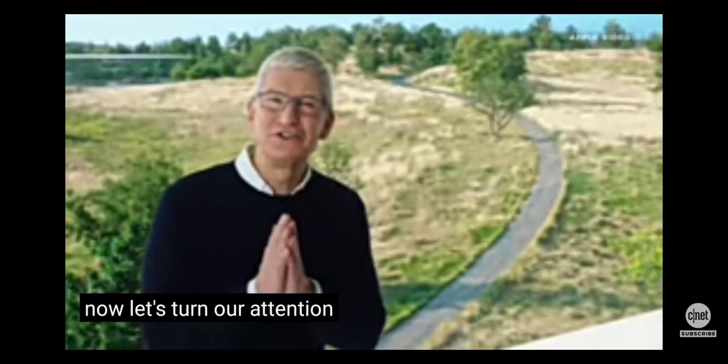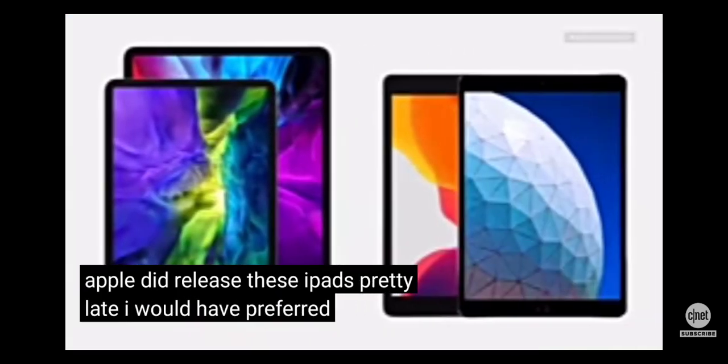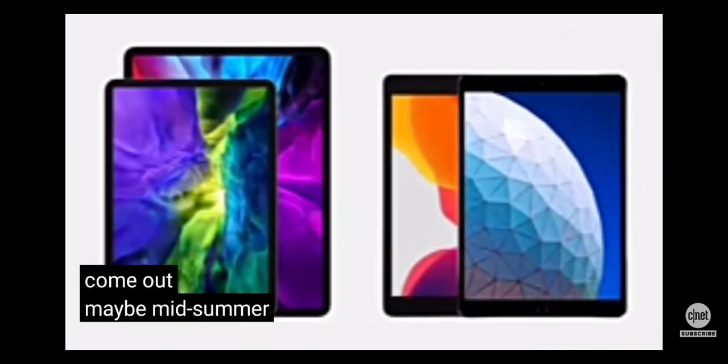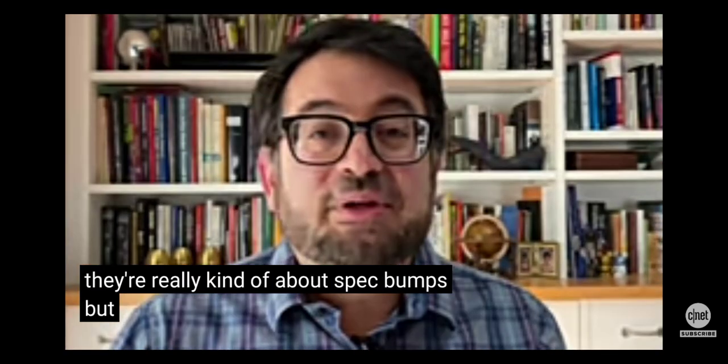Now let's turn our attention to these iPads. Apple did release them pretty late — I would have preferred they came out maybe mid-summer — but here they are. They're really kind of about spec bumps, but let's break them down.